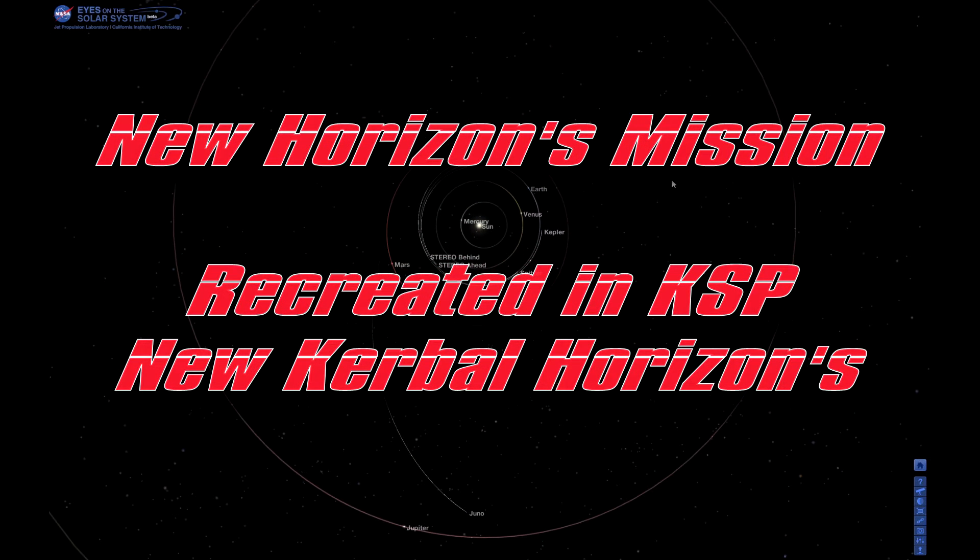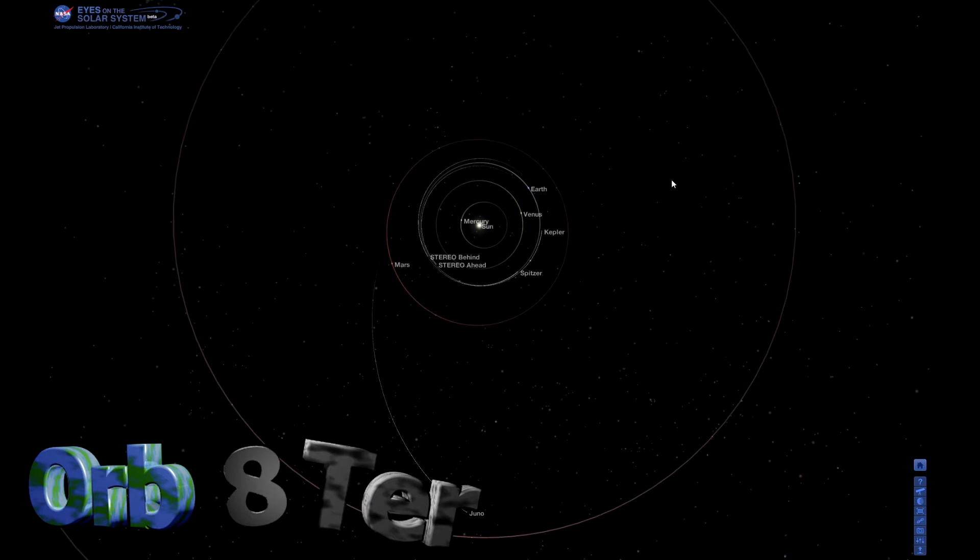Hello and welcome to — whoa, wait a minute, this isn't Kerbal Space Program. In fact, this is Eyes on the Solar System by NASA.